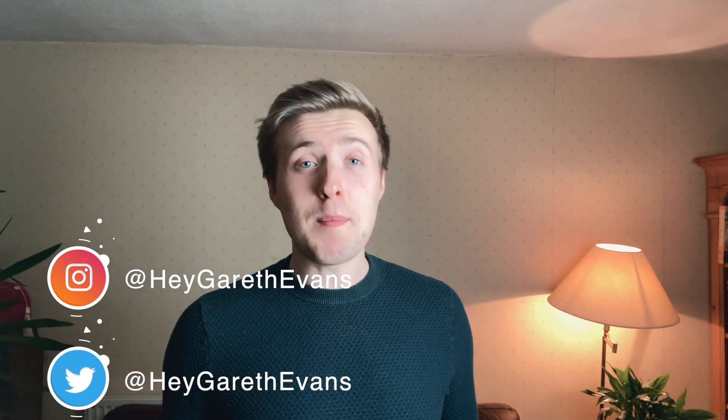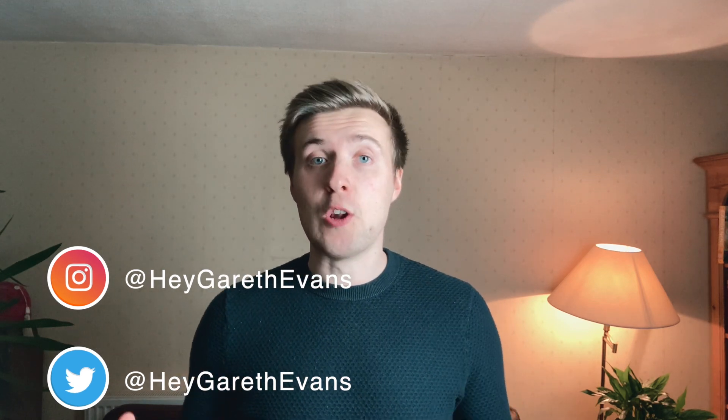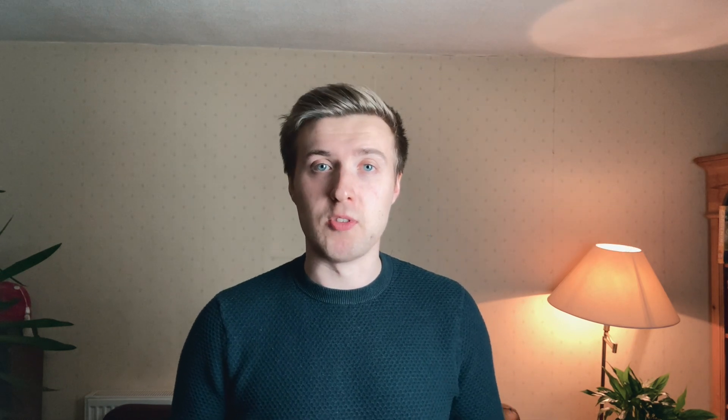Hey friends, welcome back to the channel. If you're new here, my name is Gareth, and on this channel we discuss the tools and strategies that law students can use to successfully navigate their law degree. Recently, a lot of law students have been asking me about why law firms even bother with the SJT, so in this video I really want to break down exactly why law firms are using the SJT and the sort of historical significance of the SJT, before discussing the techniques and strategies that we can implement to ensure that we perform really well when it comes to the test itself.